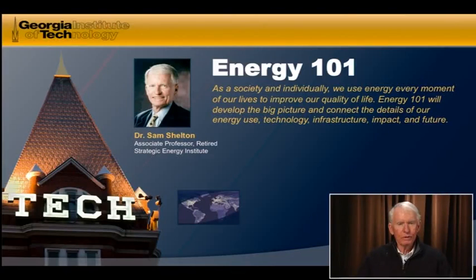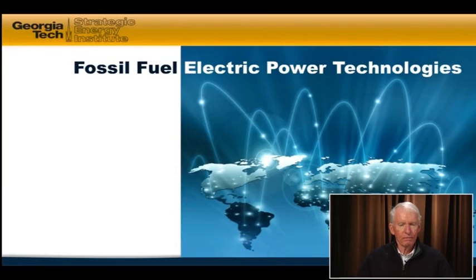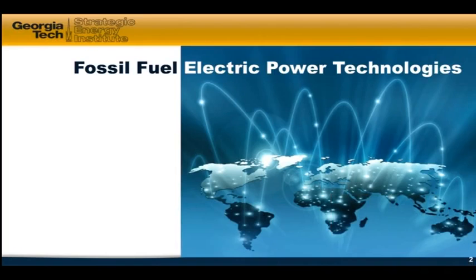Hello. Back to Energy 101. We're talking about electric power technologies, and today we're going to talk about fossil fuel technologies, which primarily comprise coal and natural gas. But we're also throwing in hydro, since it doesn't really fit topic-wise, but this is a good place to put it. So fossil fuel electric power technologies plus hydro.